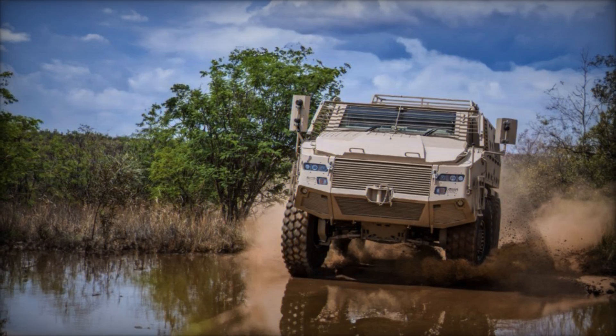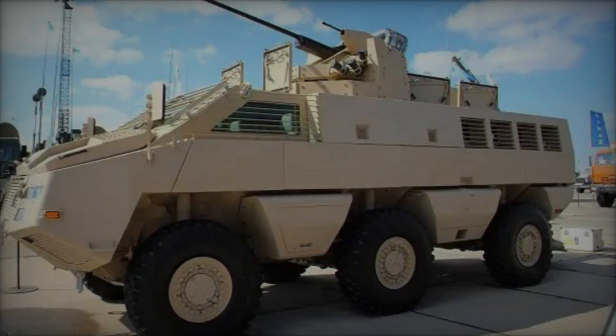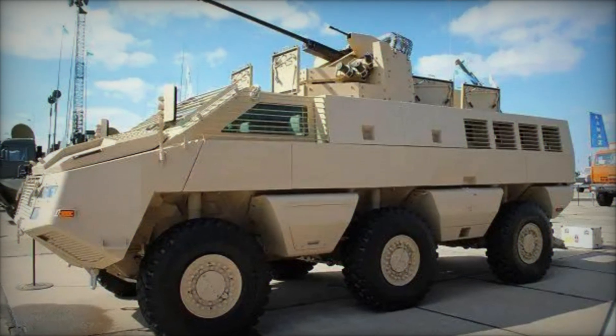This article delves into the intricacies of the Mbomb 6, elucidating its design, capabilities, and significance in contemporary military operations.